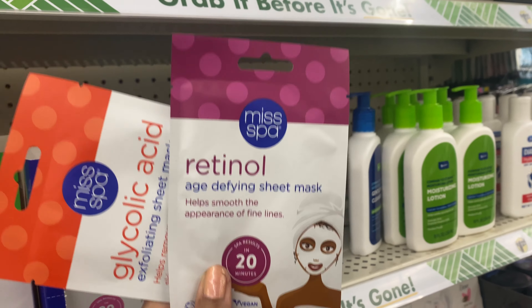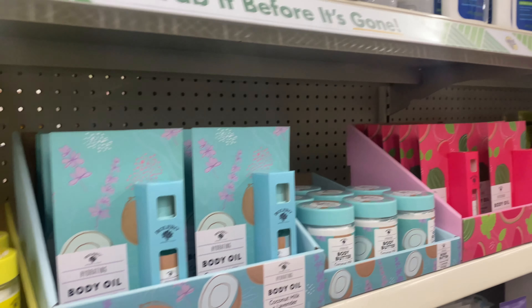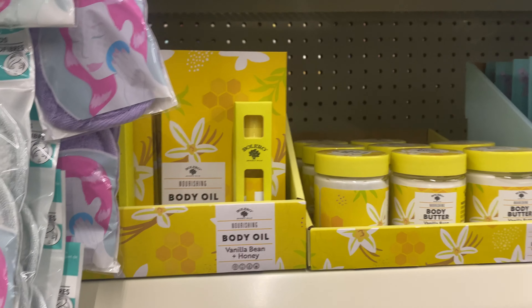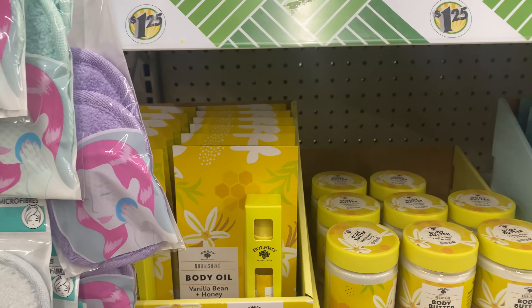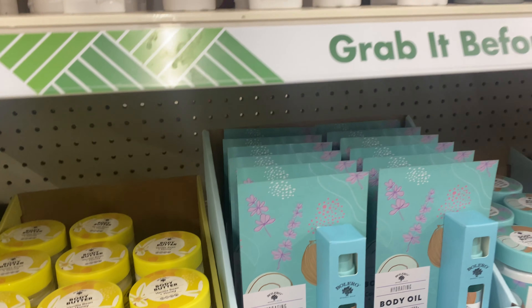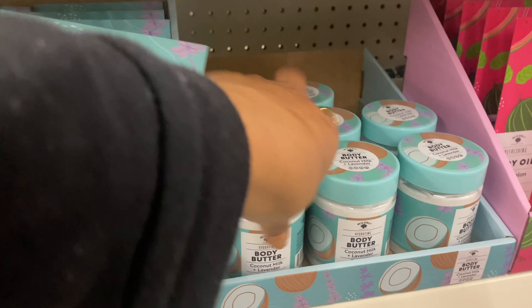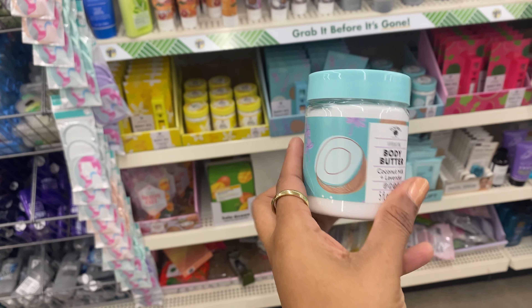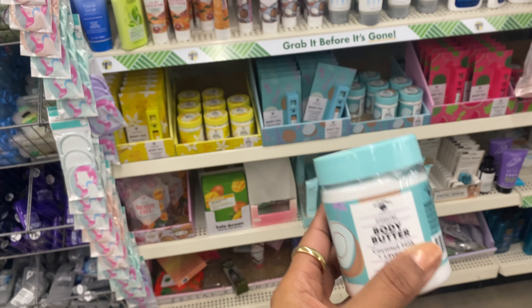Here are those super cute products I spotted in my last Dollar Tree shop with me at a different location. Now they have what looks like the whole set: vanilla bean honey, coconut mint, lavender, and watermelon mint. They're offering both the body oil and body butter. I hate when they seal all these cute products so you can't even smell them — remember back in the day they had scratch and sniff?